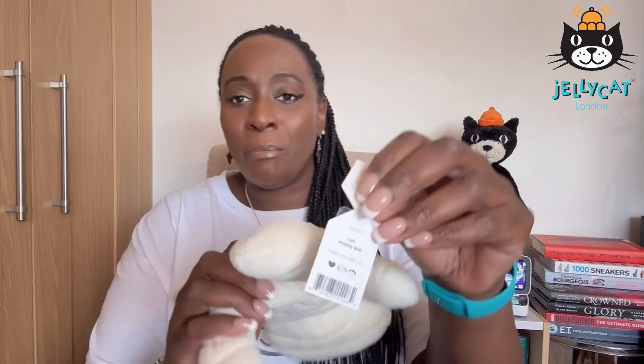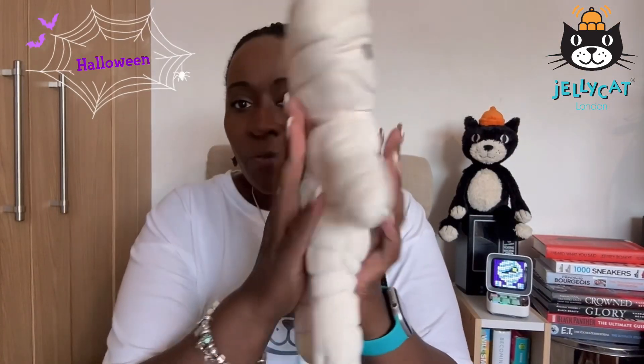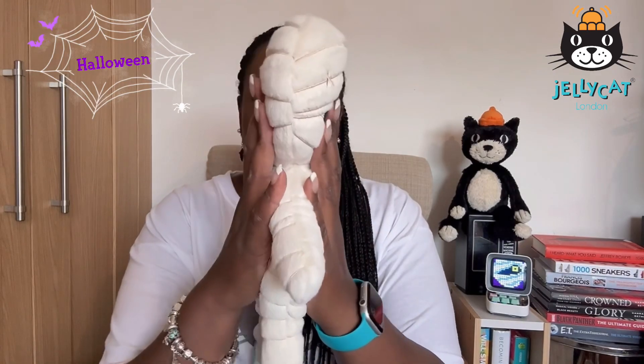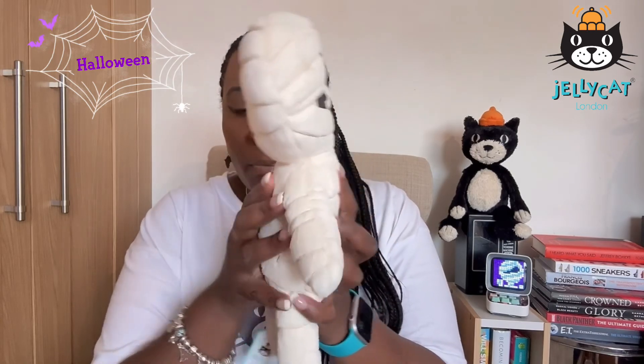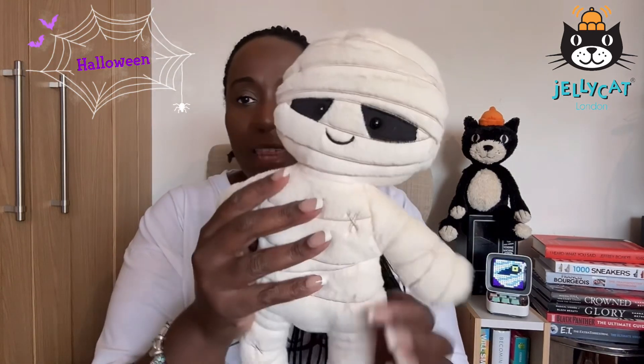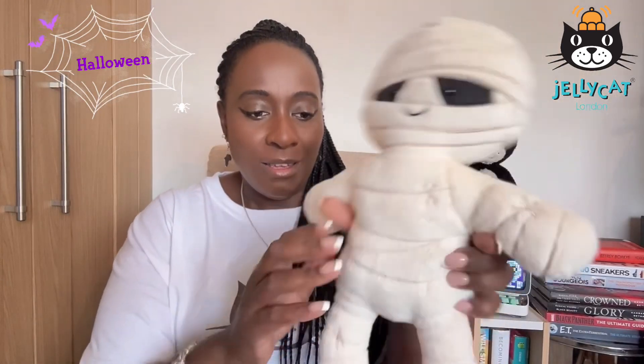This is Mummy Bob — sorry, not Ben, Bob. Mummy Bob, as you can see there. I am Mummy Bob and it's quite flat in terms of how Jelly Cats are. If I was to take down Jack from there, he's got more of a body shape, but I think it's quite sweet that this is a little Halloween mummy that will tie in very nicely when we do ancient Egyptians in the summer term.